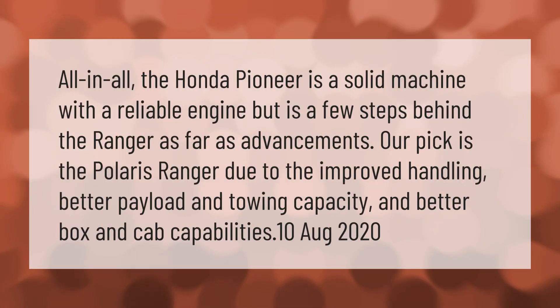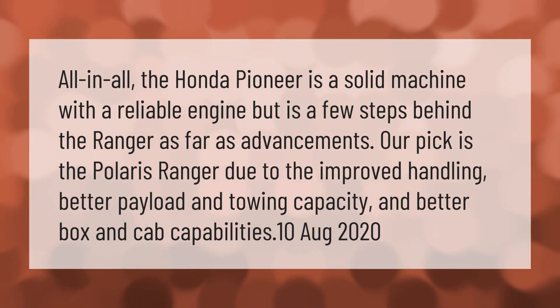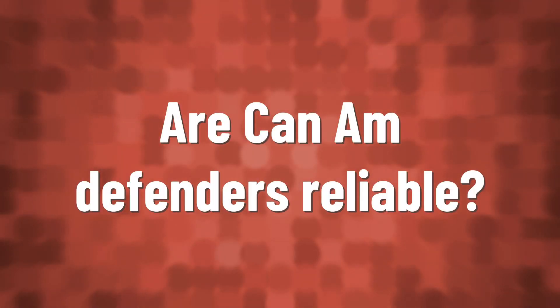All in all, the Honda Pioneer is a solid machine with a reliable engine, but it's a few steps behind the Ranger as far as advancements. Our pick is the Polaris Ranger due to the improved handling, better payload and towing capacity, and better box and cab capabilities.